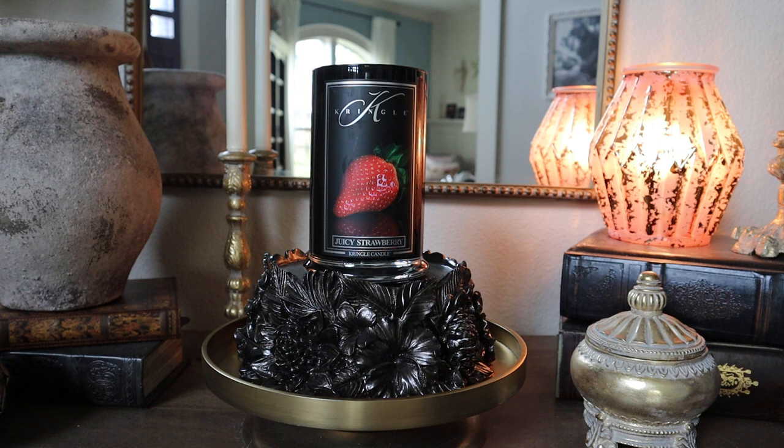So today I'm going to give you a review of the Juicy Strawberry, which is from the most recent Reserve launch. And the next video you'll see a little bit later today will be from the new spring and summer collection for the tumbler. So lots and lots of in-depth reviews coming up — let's go ahead and kick it off with Juicy Strawberry.